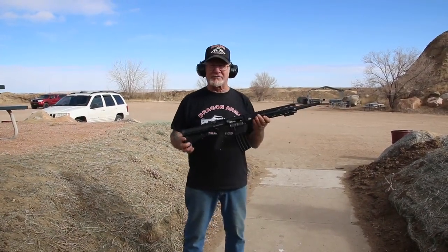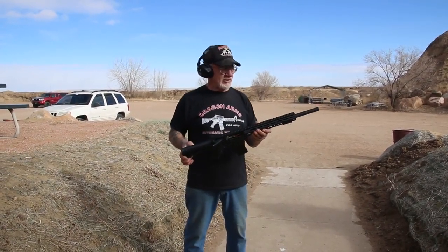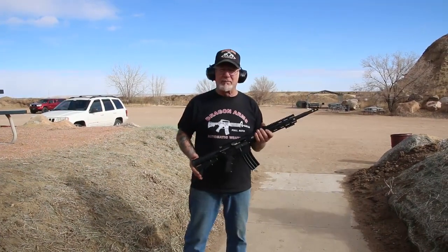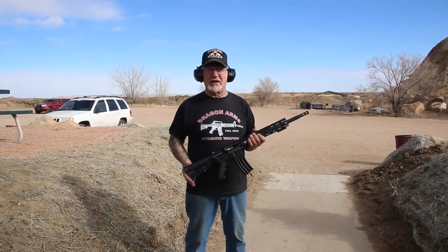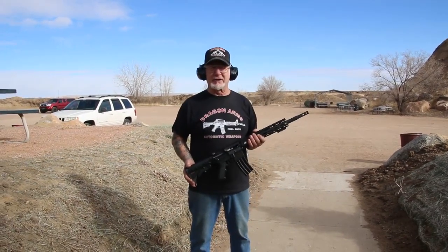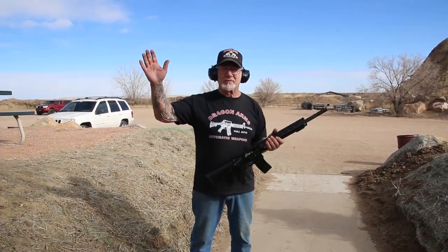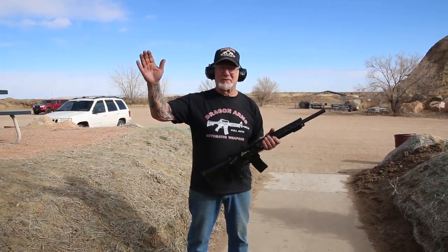I hope you liked the video. If you want more information on the ARs that I'm building, just give me a call at 719-683-2200. In about another month we'll have the .308s in stock, and in about three or four more months we'll have the 9mm ARs that I'll be working on. Have a great day!